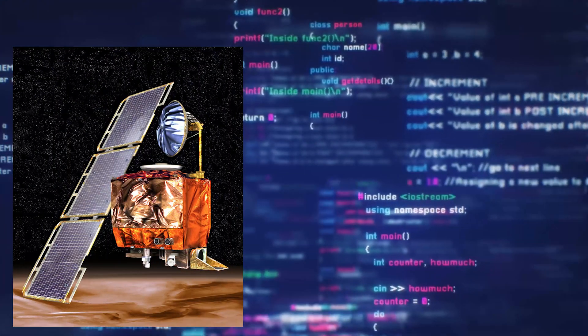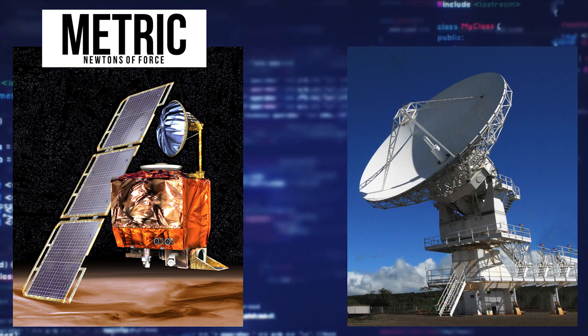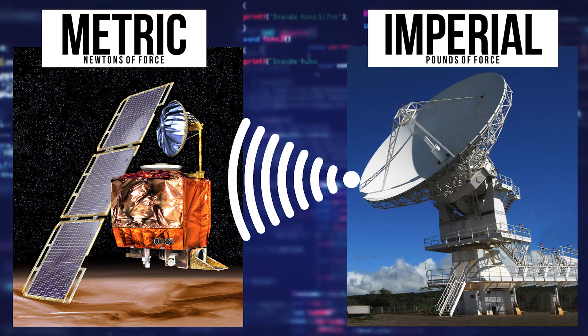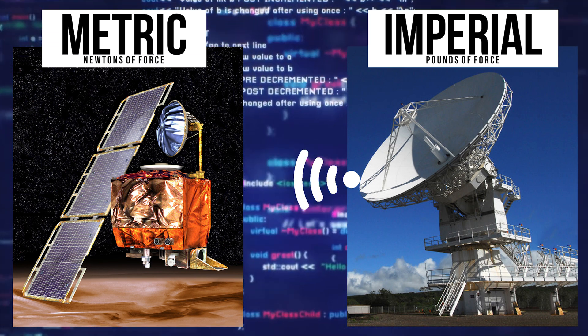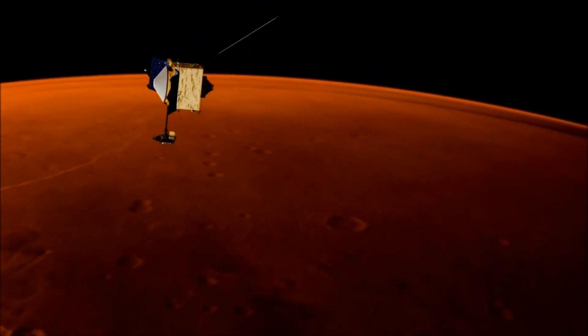NASA's software onboard MCO calculated the force that the thrusters needed to exert in metric newtons of force, but ground computers supplied by Lockheed Martin used imperial pounds of force. This meant every impulse measurement underestimated the effects of the thrusters by a factor of 4.45 — one pound of force equals 4.45 newtons. As a result, the wrong trajectory was completed using this incorrect data.